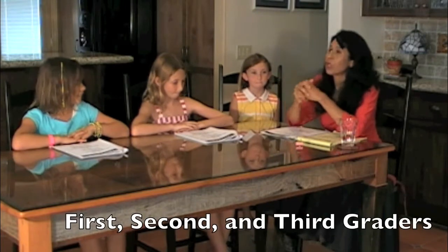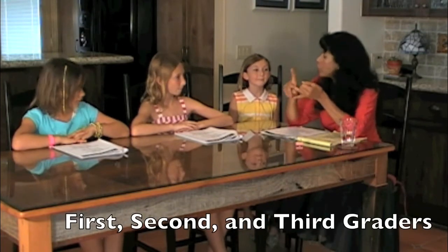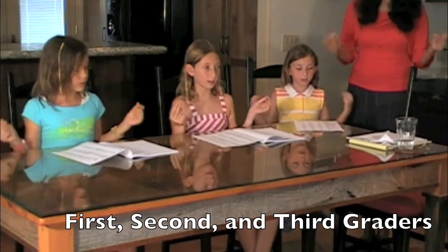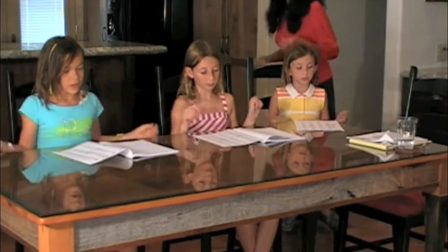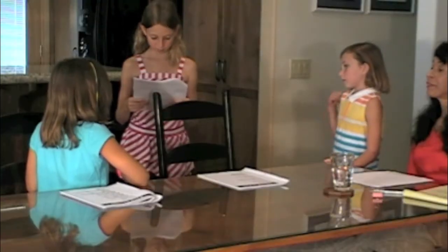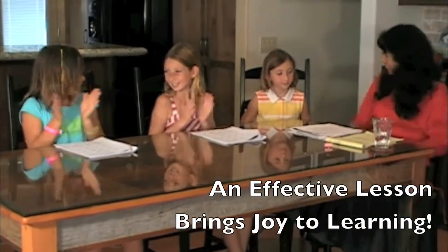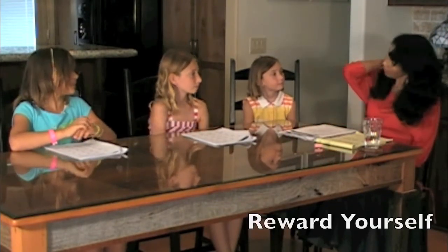The next innovative teaching strategy includes three girls. One girl is a first grader and the other two girls are second and third graders. They have all been taught the same math lesson. Each girl will be given an opportunity to teach the other girls about the lesson. The older girls are reminded to give the first grader easier questions if she needs it. An effective lesson is a lesson where everyone is enjoying learning and feeling good about themselves.